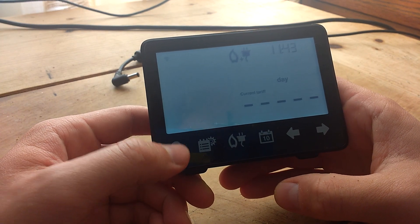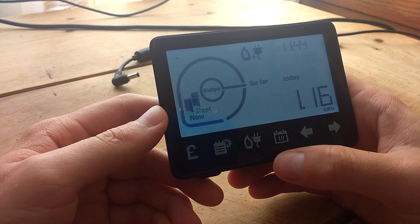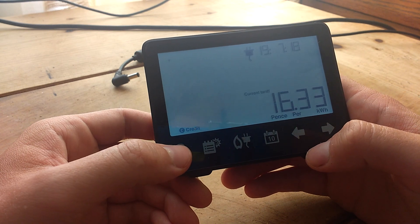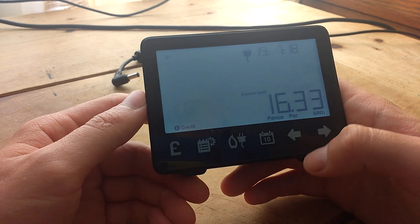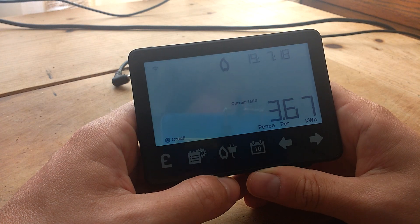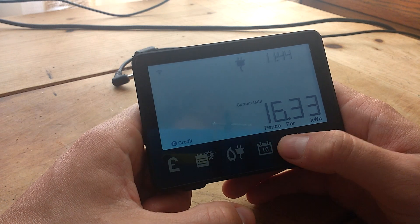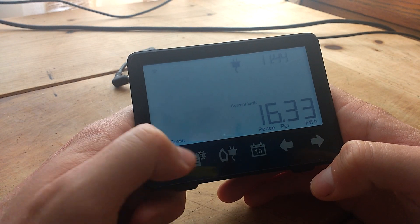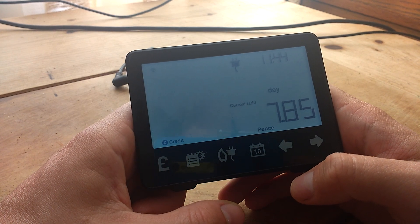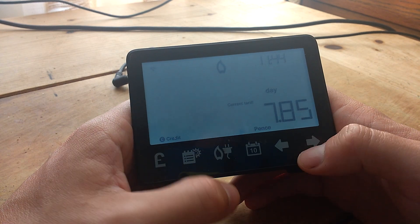You can see what things are in terms of kilowatt hours — so far this week, this month, this year, today. My current tariff is 16.33 pence per kilowatt, and gas is 3.67p per kilowatt. I think this is the standing charge: 7.85 pence per day for electric.